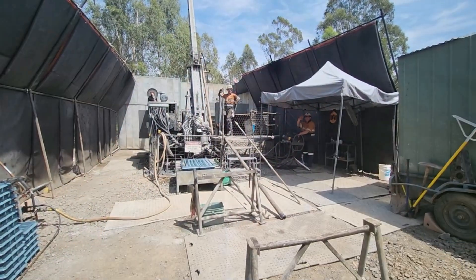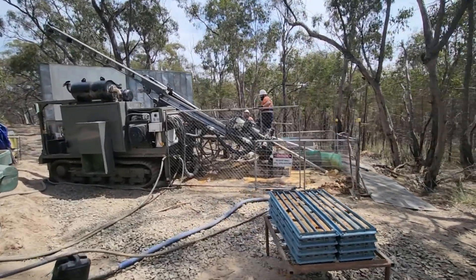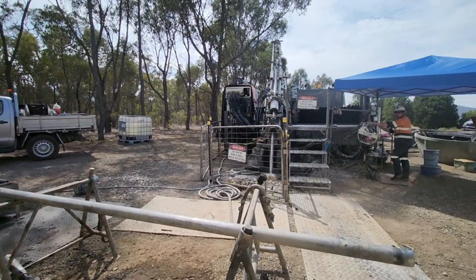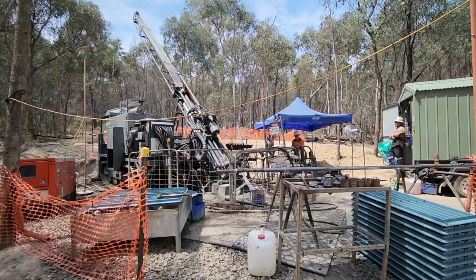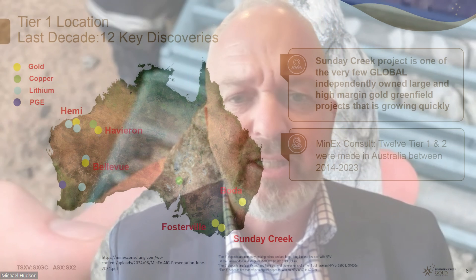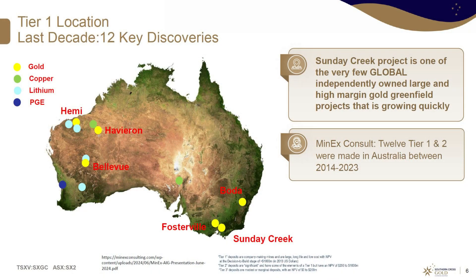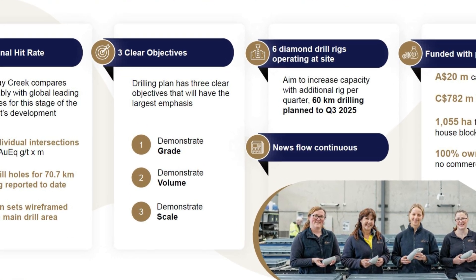We've got six rigs at site, 15 drill holes in the laboratory, six drill holes currently being drilled. We're building and demonstrating the scale of this system. One rig is now looking out along the path, and we're bringing in another two rigs over the next few weeks to start infilling the system and convert that exploration target at a faster rate to the resource we're running internally. We've got more metallurgical work coming, and a lot more de-risking around the environmental side and permitting for the decline.